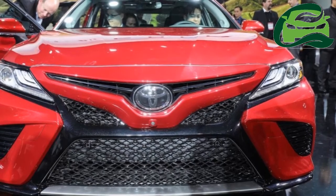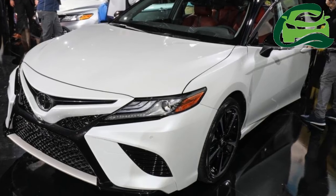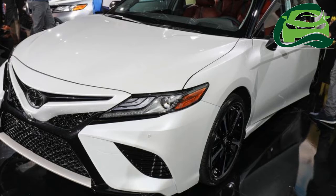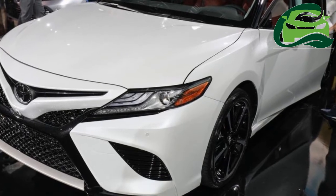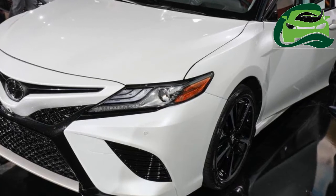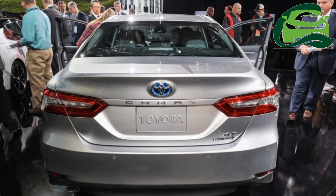Incorporating the keen-look design language, the North American spec 2018 Toyota Camry is bigger than the outgoing model. Measuring 191.3 inches in length, 72.4 inches in width and 56.7 inches in height, the Camry is 0.4 inches longer, 0.7 inches wider and 1.2 inches lower than before.